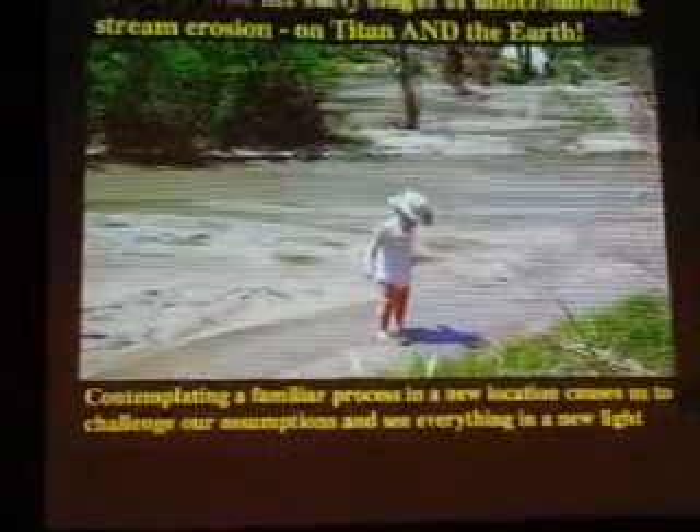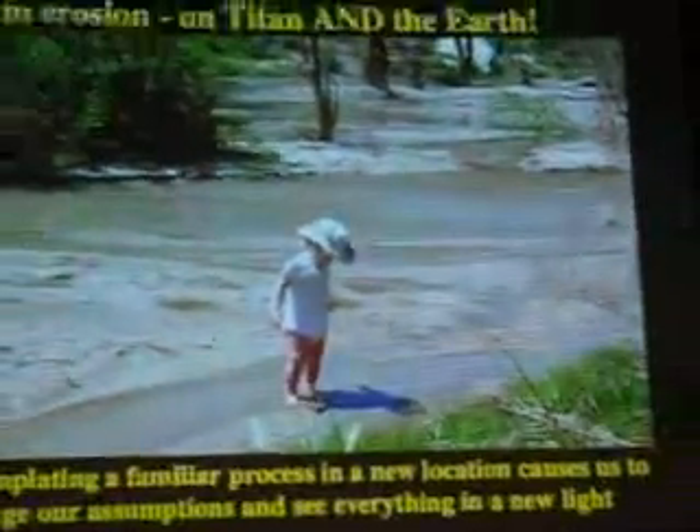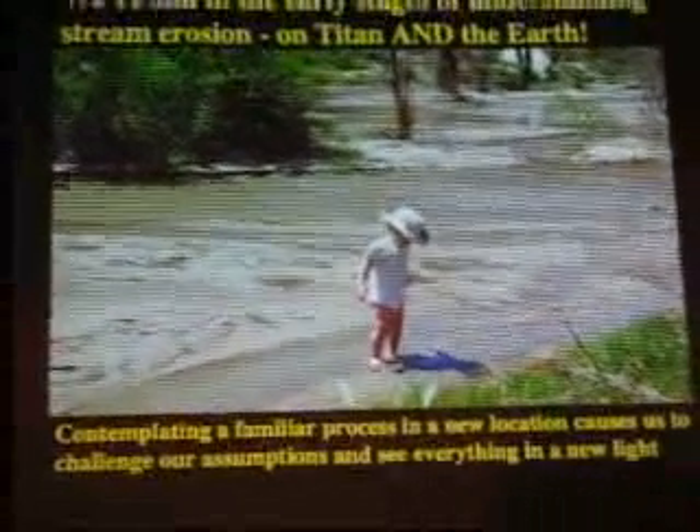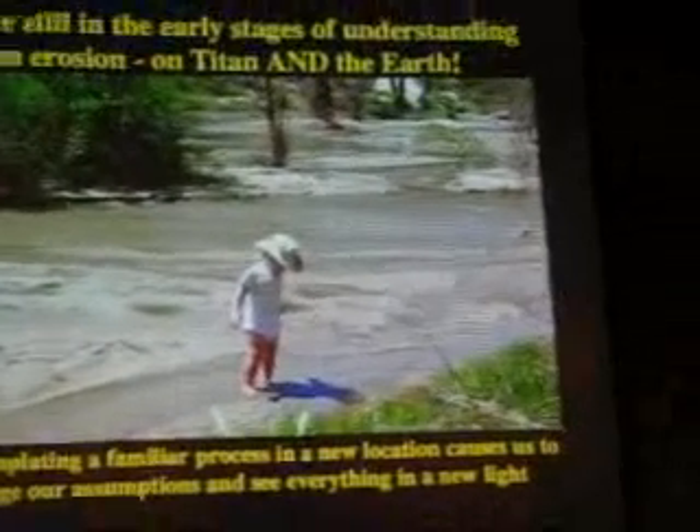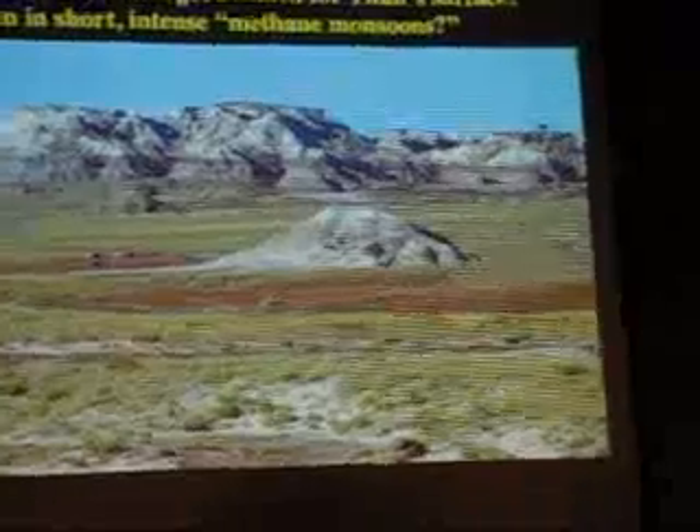What drives me forward as a planetary scientist is contemplating this familiar process — streams, which we see every day — now found on a different, completely exotic planet. It starts to challenge our assumptions about how streams actually work. People who've studied streams on Earth their whole career are getting excited again because suddenly they have a different example of a stream using completely different materials. It challenges the assumption that the liquid has to be water or that it has to run over rock — you can start to see everything in a new way.